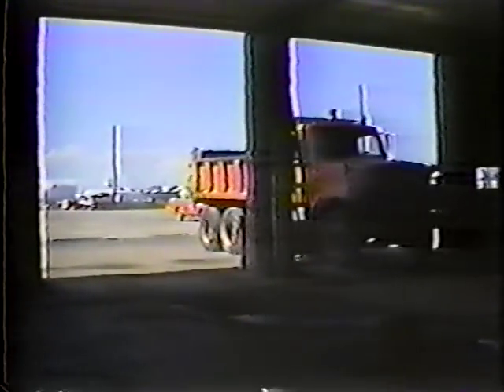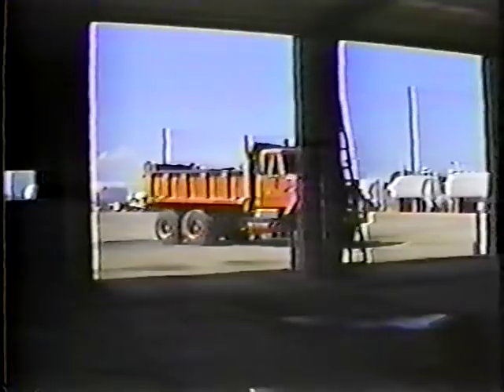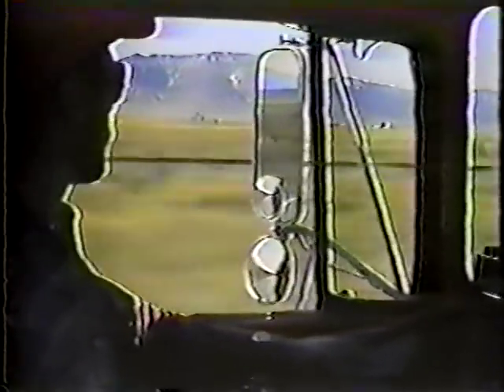Then off you go, confident that your truck is in good shape and ready for a day's work. Once you make these checks and procedures part of your daily routine, they'll go quickly. Of course, checking your equipment never really stops. Even when you're out on the road, you need to watch, listen, and feel for problems. I'll say more about this in later parts of the course as I talk about operation.